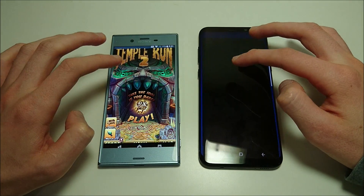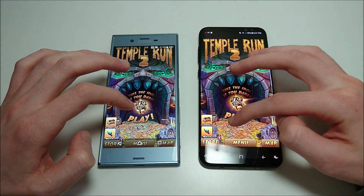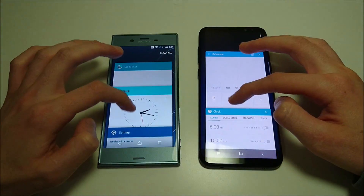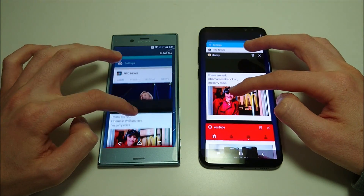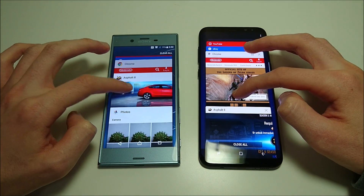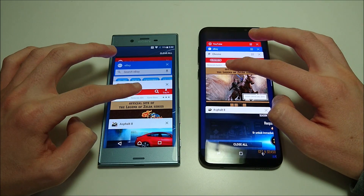We'll try Temple Run 2 again — neither one is reloading it, great sign. One final app — Chrome again, already clicked on it but let's go ahead.